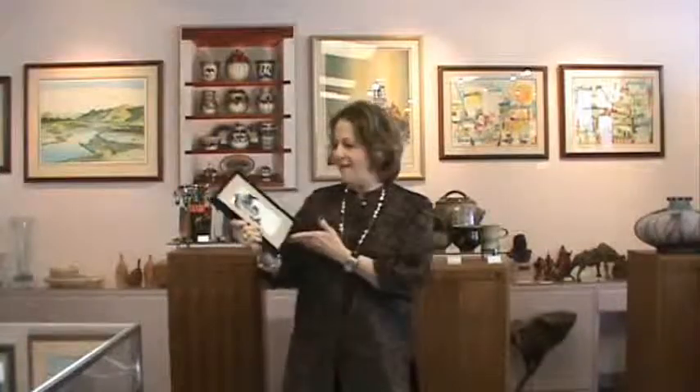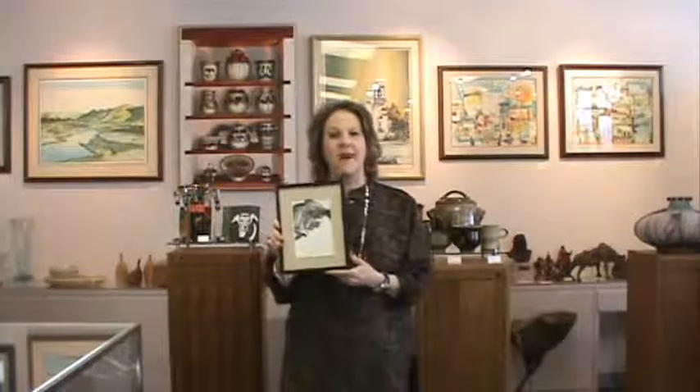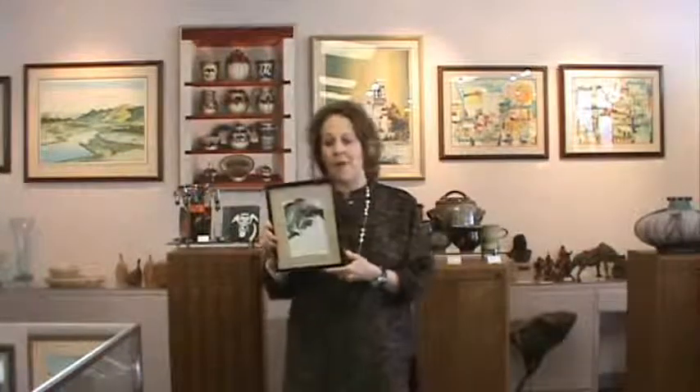The first thing is who the artist is. I have one right here that's by Harwick, and of course the artist has signed it in pencil. It's very important that if you want something that's of value, that you get something that's hand-signed by the artist, either in oil or in pencil.